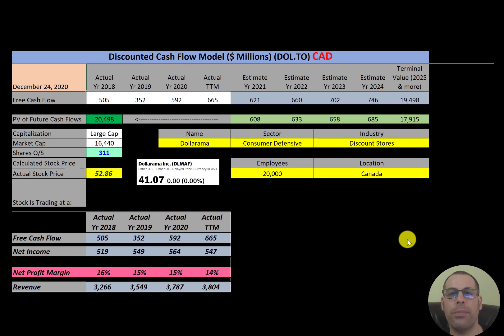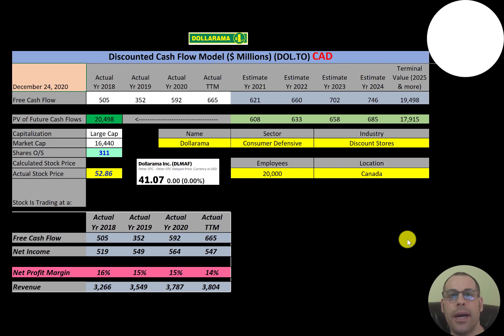In this video I'm going to walk you through the process of valuing Dollarama stock by analyzing their financial statements and dissecting their financial ratios, so we can determine if it's a buy or sell. Dollarama is a Canadian dollar store chain headquartered in Montreal. It's Canada's largest retailer of items for four dollars or less, with over 1,300 stores and a location in every province in Canada.